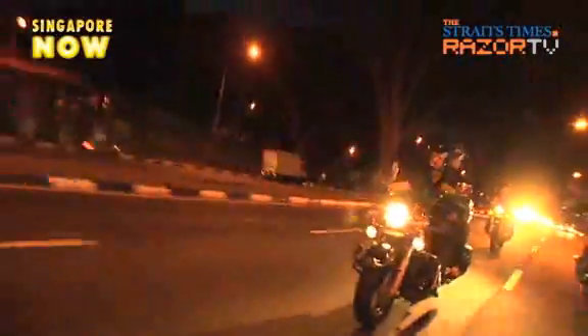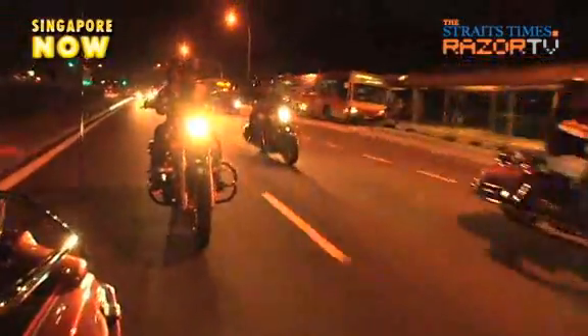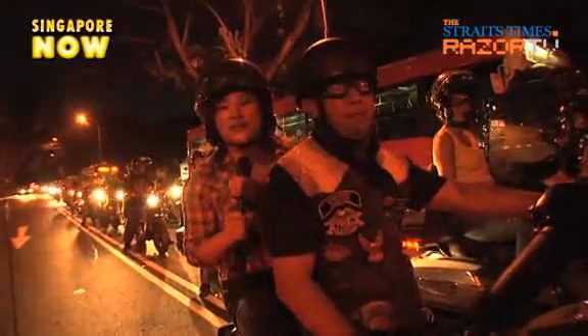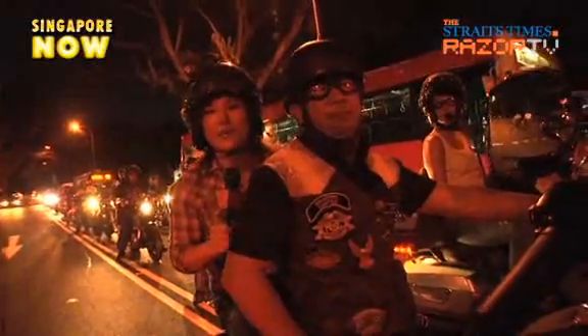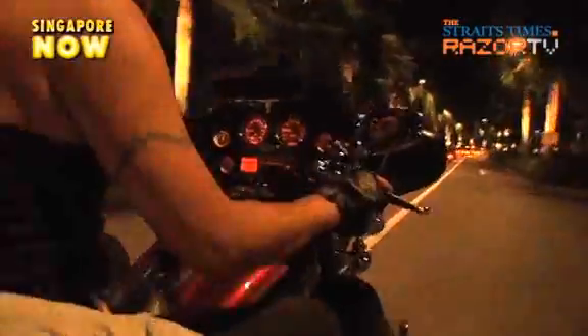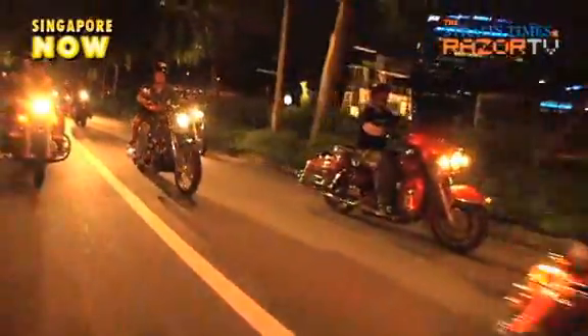You'd want to stay well out of the way of all this metal and muscle. These big boys are roaring into town. I don't think I've seen so many Harleys at one time in my life — just get an eyeful of what's behind me. It's rows and rows and rows of Harley Davidsons. But where's this convoy of 150 Harley riders rocking off to?